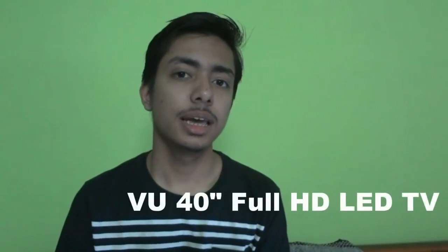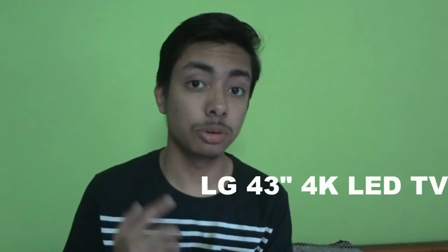Moving to my last category which is Television, I would like to suggest the VU 40-inch Full HD LED TV. If you are looking for an upgrade without spending too much money, I suggest you take a look at this TV — it was reviewed by YourIndianConsumer on YouTube and got some good reviews. If you want to be more future-proof, you can look at LG's 4K TV. It is the cheapest 4K TV you can get online and with LG's brand on it, I'm pretty sure it will be a great purchase.